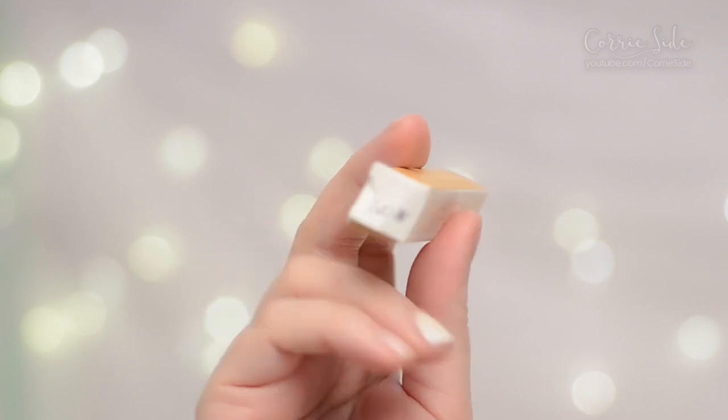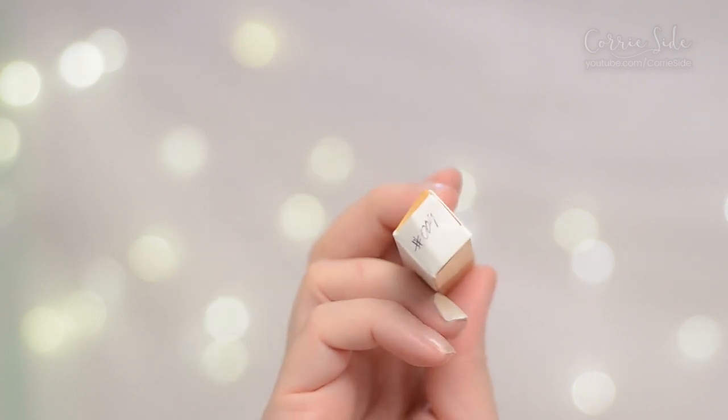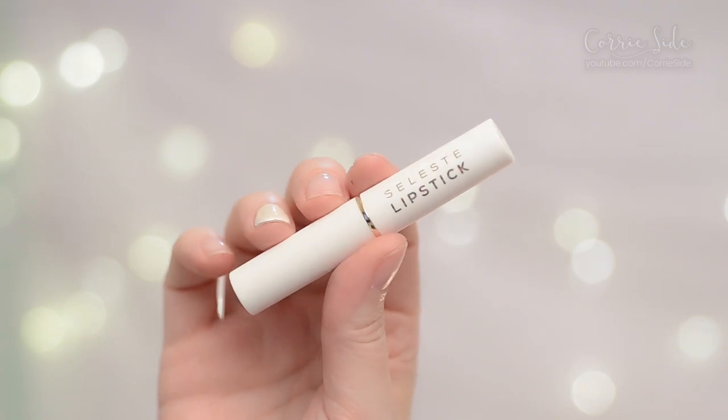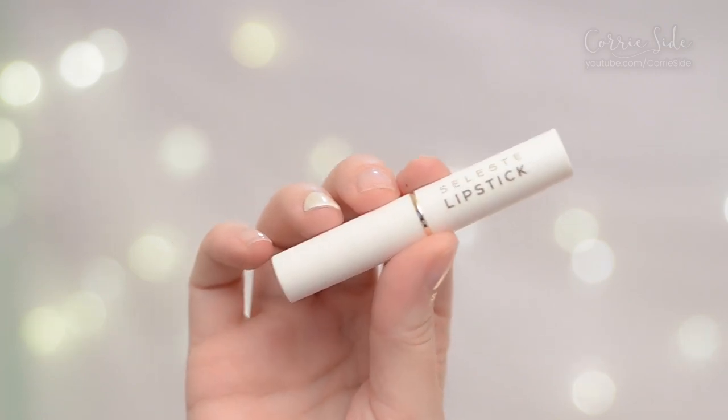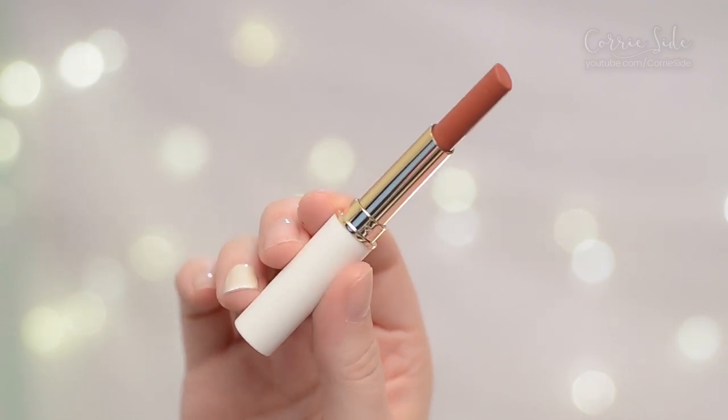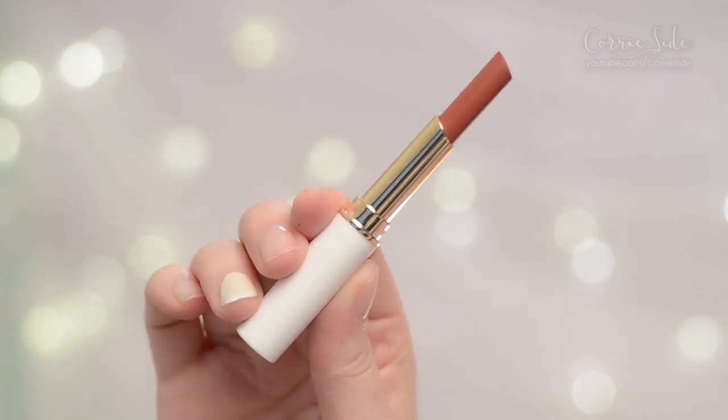They have six colors of lipstick and I purchased number four. The packaging comes in these little sleek white tubes — very elegant packaging. This retails for $20 for the 1.7 gram tube. Not only is it a lipstick, they call it a cheeky lip, so you're supposed to be able to use it on your lips and your cheeks — multi-purpose.